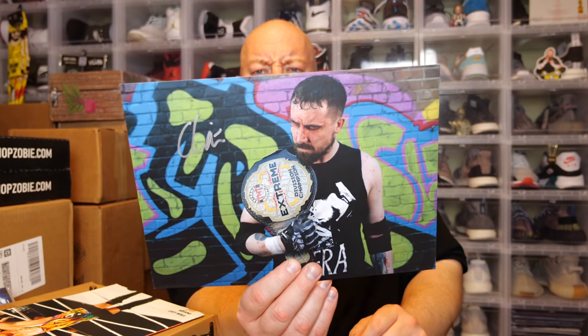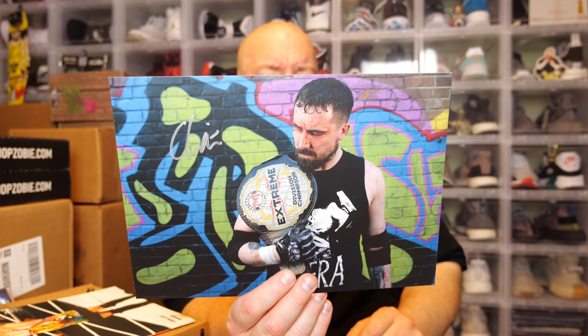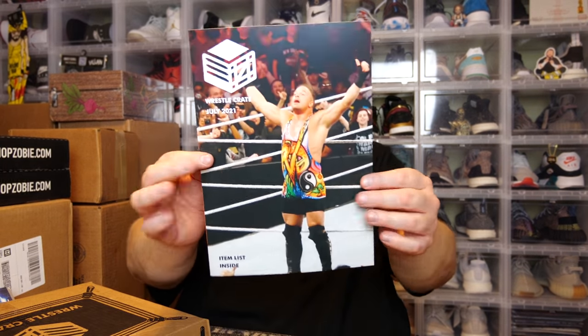We have another autographed picture. I'm not sure who this is at first — probably a UK independent wrestler. Sometimes this box has local independent talent from the UK. It looks like it's from TNT Extreme Wrestling. A pretty cool picture. Let's check the cheat sheet to find out.